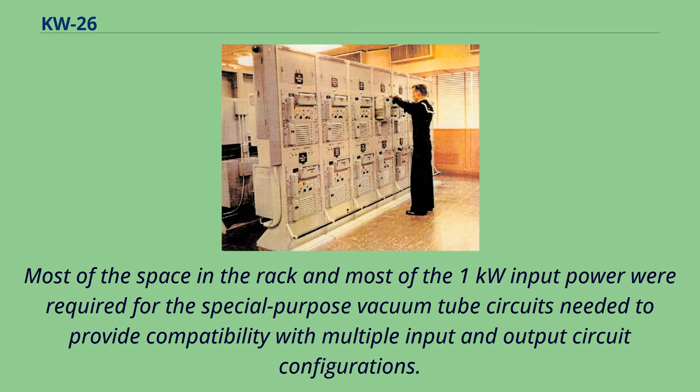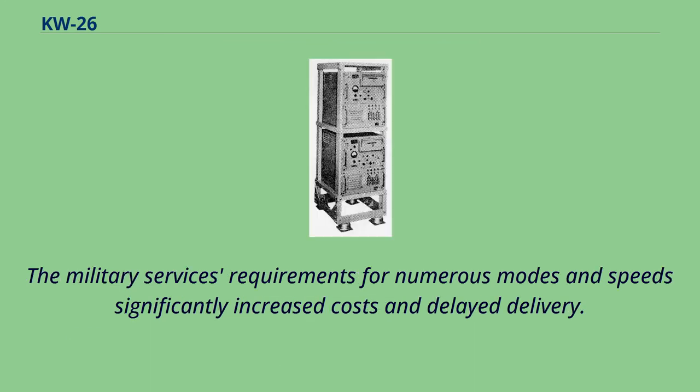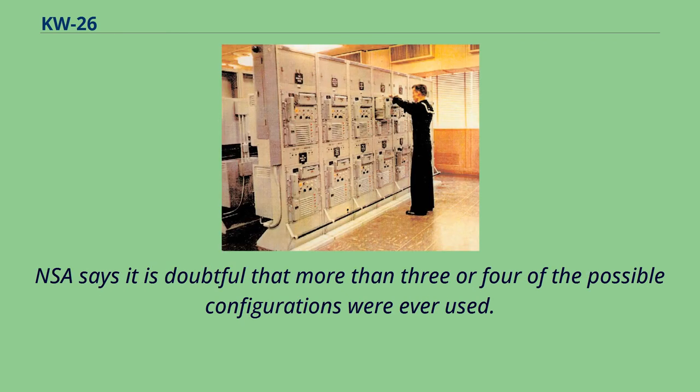Most of the space in the rack and most of the 1-kilowatt input power were required for the special-purpose vacuum tube circuits needed to provide compatibility with multiple input and output circuit configurations. The military service's requirements for numerous modes and speeds significantly increased costs and delayed delivery. NSA says it is doubtful that more than three or four of the possible configurations were ever used.